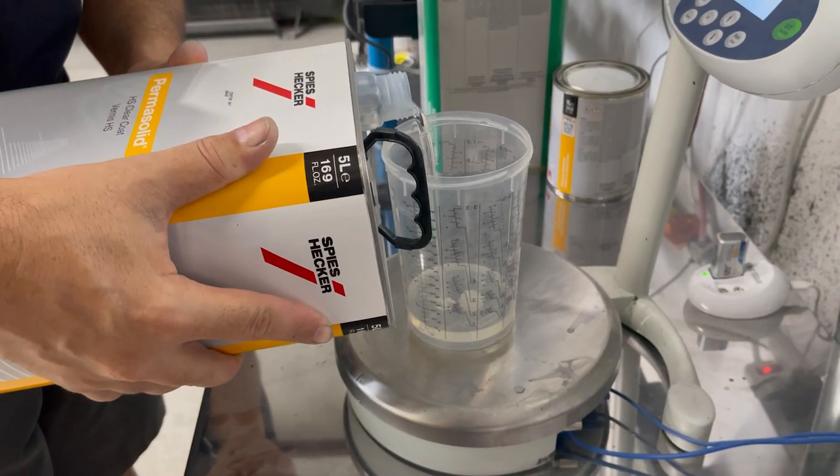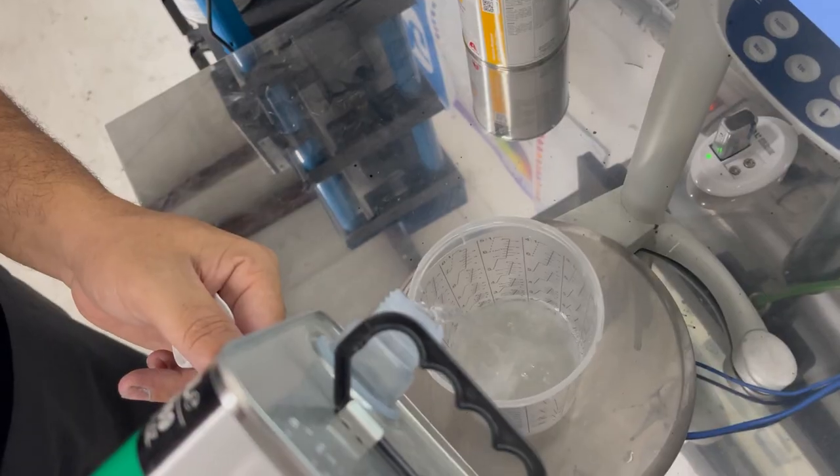On the gloss finish, you only mix three components: just the clear coat, the hardener, and the reducer. This is the result of gloss clear coat.